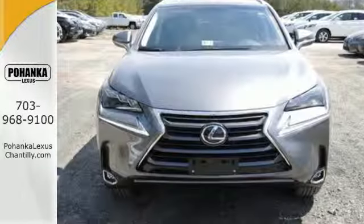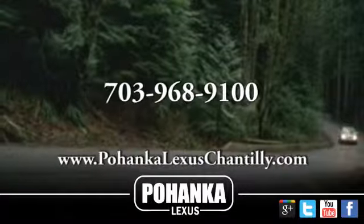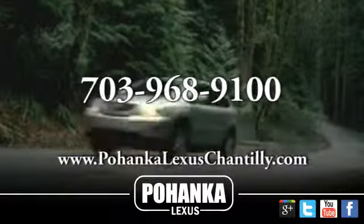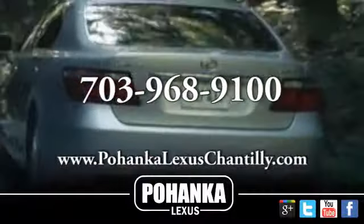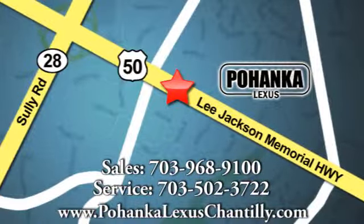Do what others can't with this Lexus. Test drive it today. Call us now for more information on this vehicle or visit today. We're conveniently located at 13909 Lee Jackson Memorial Highway in Chantilly.